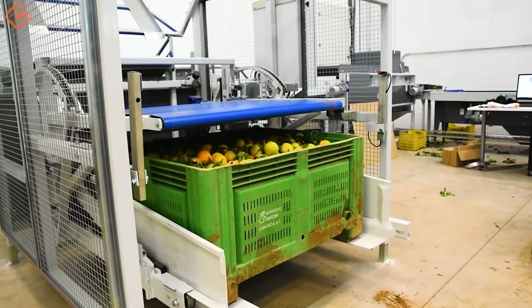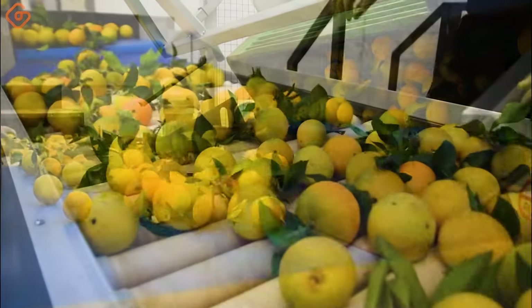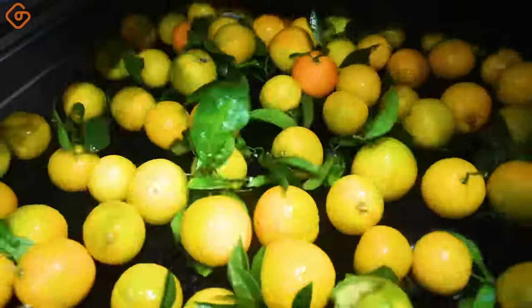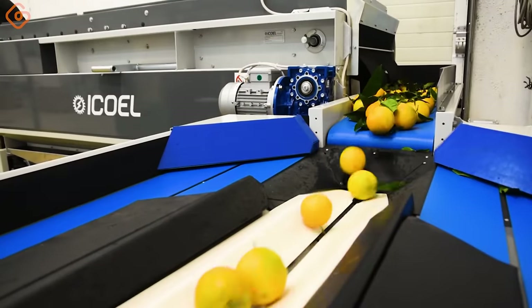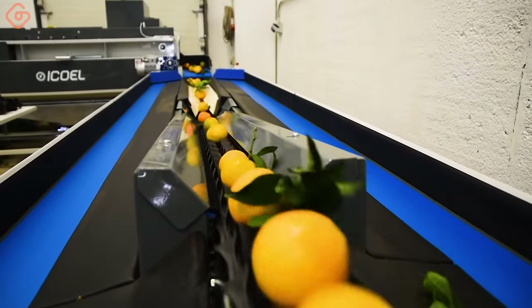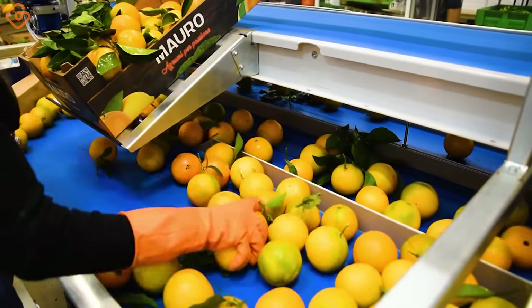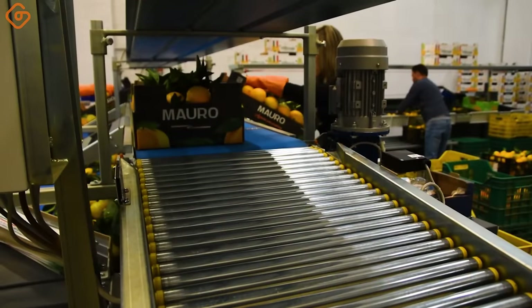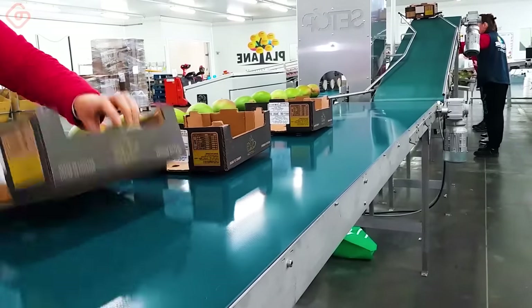Here, let's see how these oranges are packed into crates before being sent to the market. Mango and avocado sorting line by ripeness.